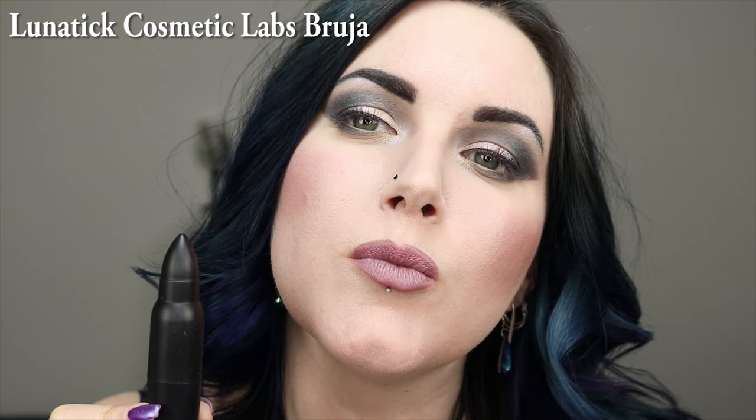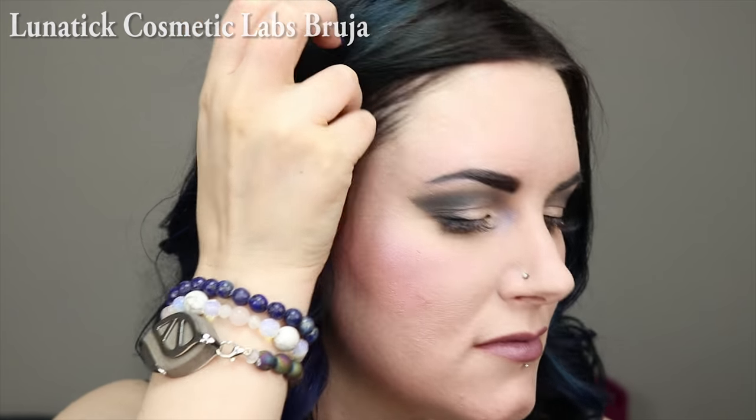Then we have Fairy Girl Luna — this is a cool gray. This is ColourPop Marshmallow; it's a gray lavender. I love this color. This is Lunatic Cosmetic Labs Bruja. This is probably the color that started my Living Dead Girl Lip Obsession. It's a pinky taupe, like a pinky mauve taupe.